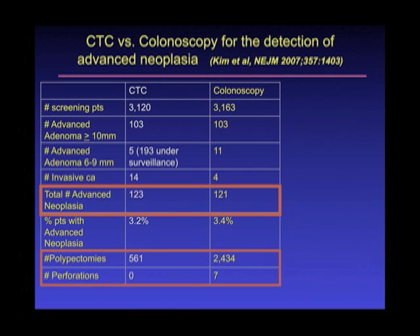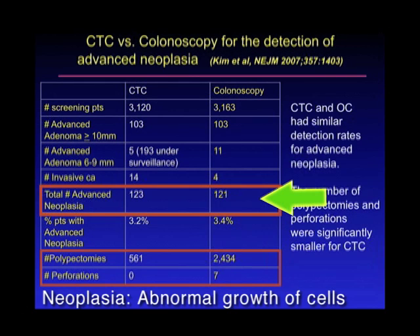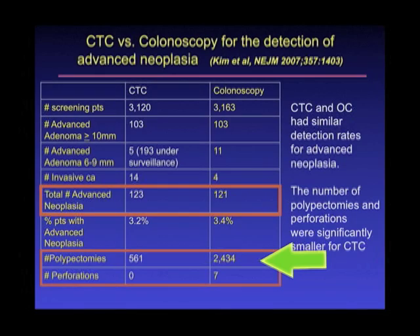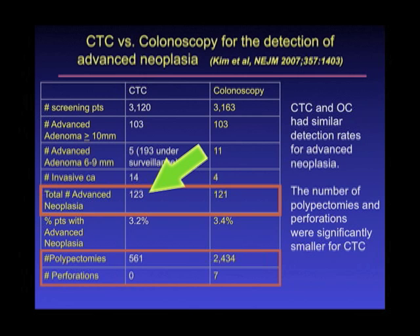What was found was that the total number of cases of advanced neoplasia — cases of pre-malignancy or malignancy — was actually the same in both arms of the study. However, you can see that the number of polypectomies performed — polypectomy being the resection of these lesions — to diagnose the same number of cases of advanced neoplasia was much lower in the virtual colonoscopy arm. So many more patients had to undergo the invasive procedure and have their polyps taken out to detect essentially the same number of cases of advanced neoplasia.